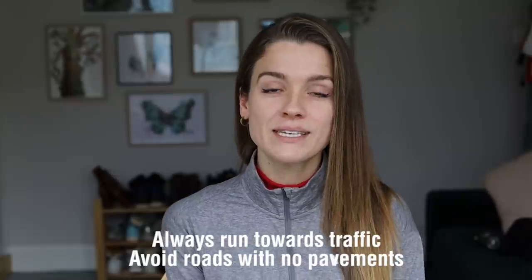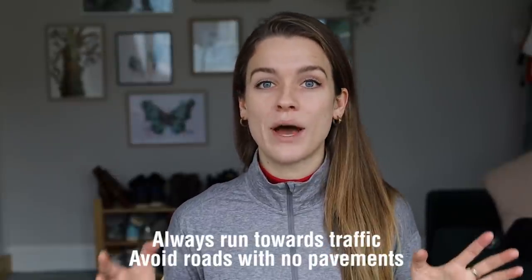My next tip is about road safety. Always run towards traffic and avoid roads with no pavements. I know I said to go on roads with lighting, but always try to find routes where there are pavements so you can stay off the road. Running into traffic means drivers are aware of you coming their way — especially if you're wearing a head torch, they'll spot you from quite far away. Whereas if you're running away from them, even with high-vis, it's much harder for them to tell you're a person. Cars, bikes, and motorcycles are much more likely to see you if you run towards them.